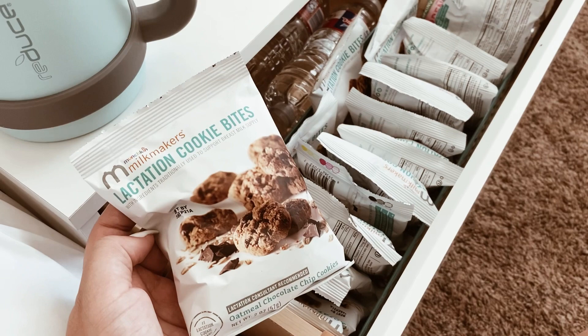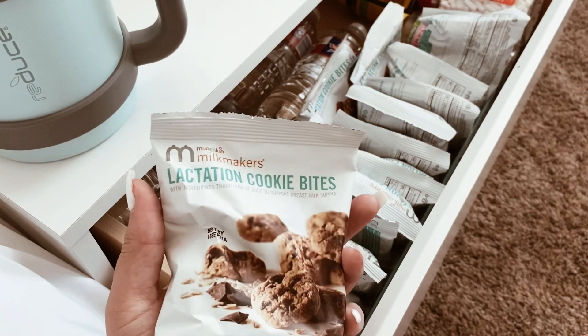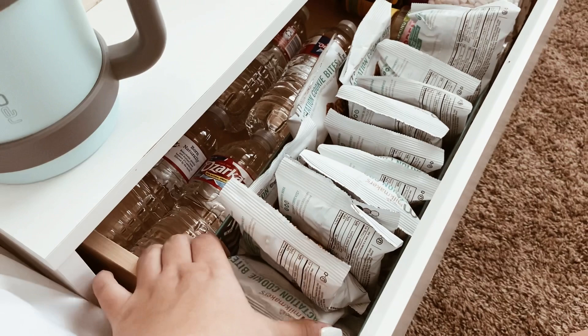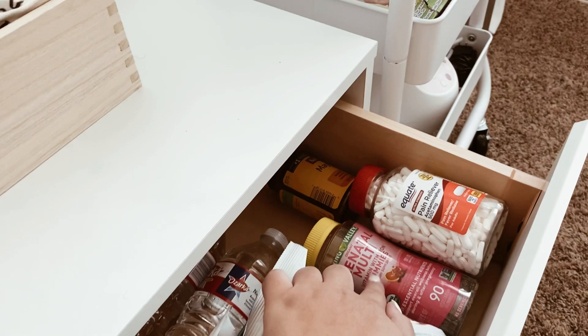I also have snacks because I get super hungry at night. These lactation cookie bites have been amazing — I've had issues with my supply before. I also have granola bars, beef jerky, and other snacks, but I decided to fill it up more with these. I do notice quite a bit of difference when I don't eat them regularly. They are kind of expensive but they taste amazing, and they're a good option if you're breastfeeding or pumping.